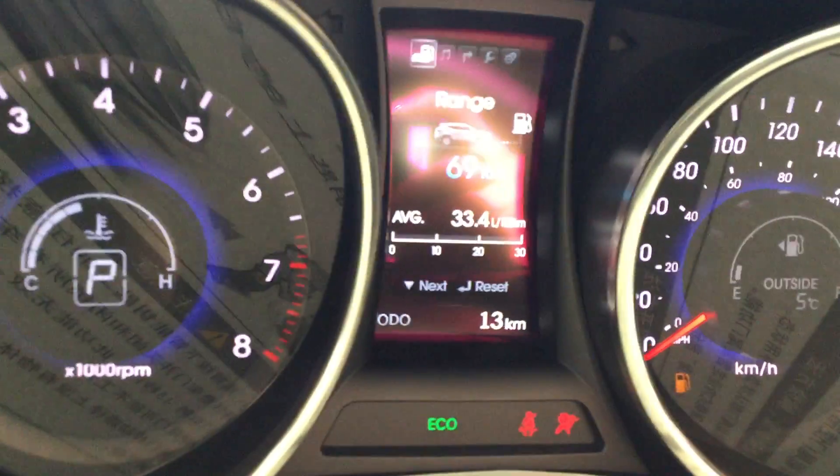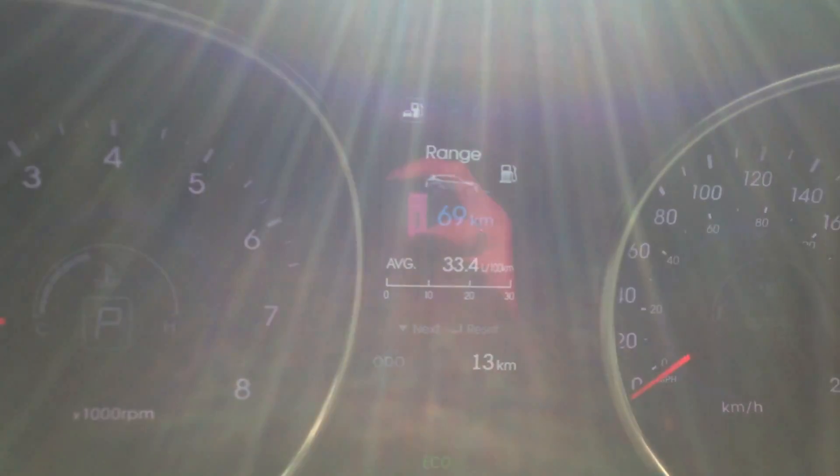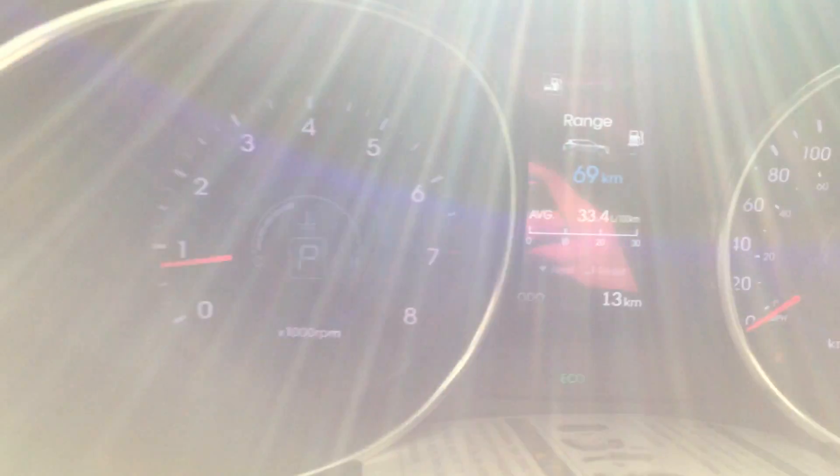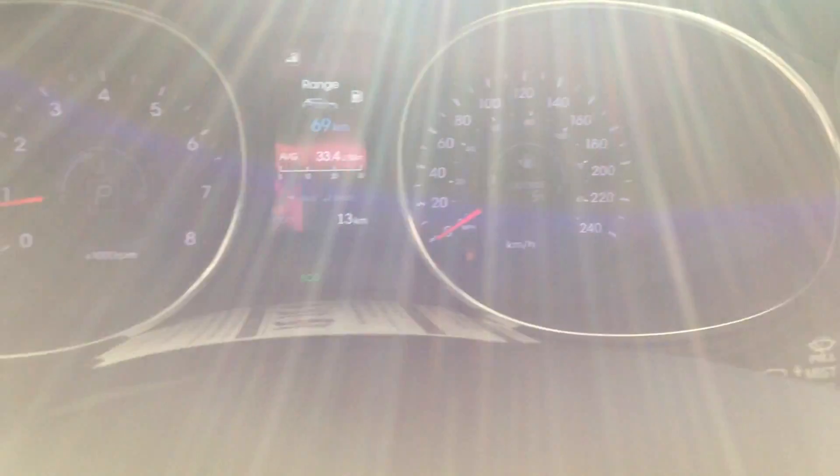Just going to step inside and I'm going to start her up for you — one push. So we'll get a system check as it turns right on. That lets you know the range for your gas mileage as well as how many kilometers are actually on the vehicle. It's got a very nice heads-up display.